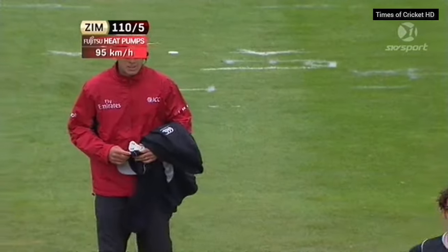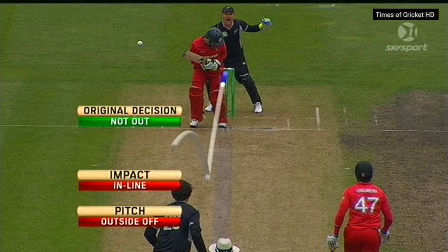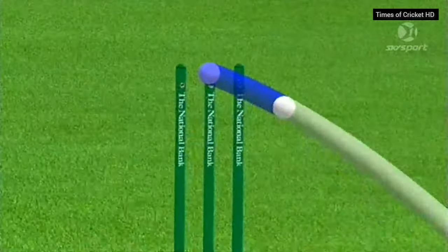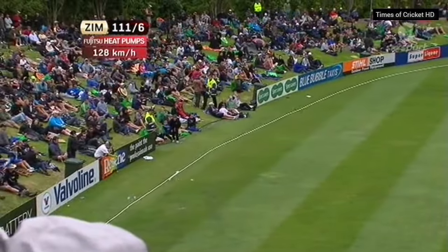Oh, that's very close. Here we go — this is the one. The original decision is not out, remember. Well, there's enough of the ball hitting the top of middle stump. Well, that's a good shot — straight over the top of mid-off, that'll race away for four.